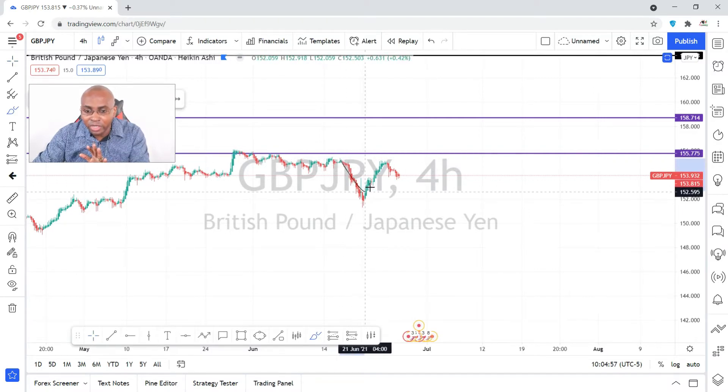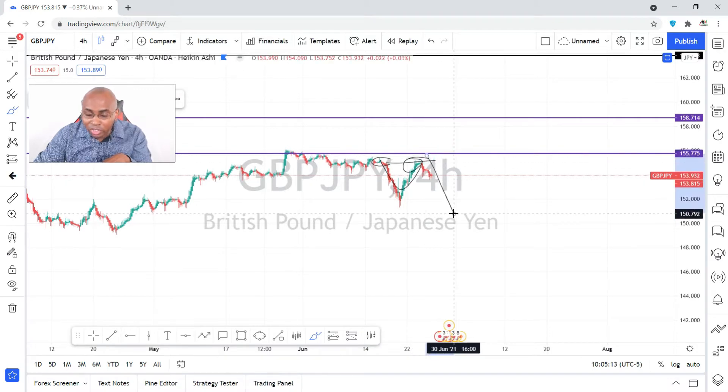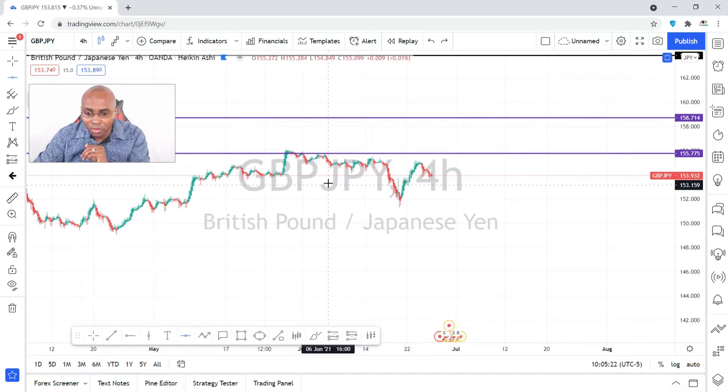Price came back to this major resistance, shifted from here, retested, and created some form of a double top. A double top is a strong signal for a bearish movement. So watch me now — I'm going to show you guys the zone.